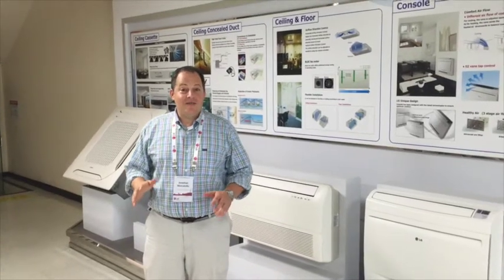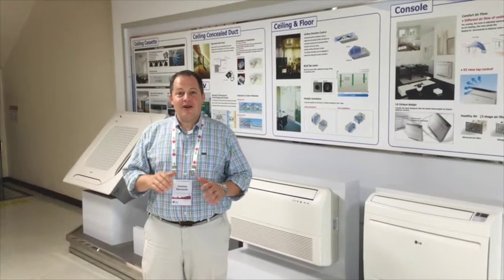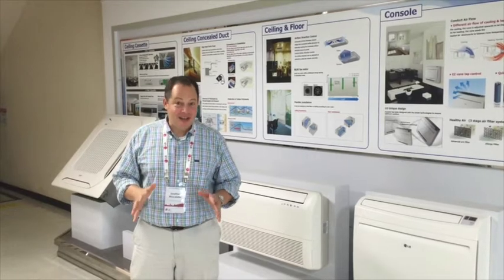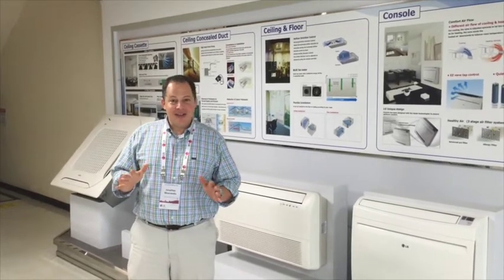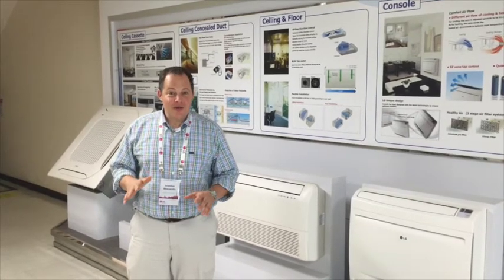We're about to go into the factory floor to get a first-hand tour of the assembly of mini-splits here at the LG factory in Changwon, Korea. We're not allowed to take video inside, so I'll let you know how it is as soon as we get out.